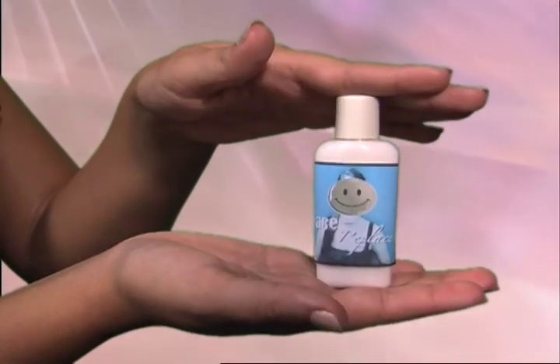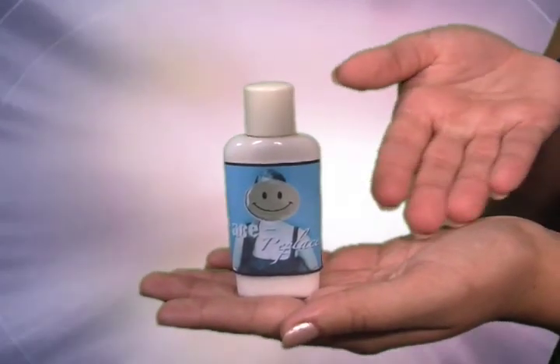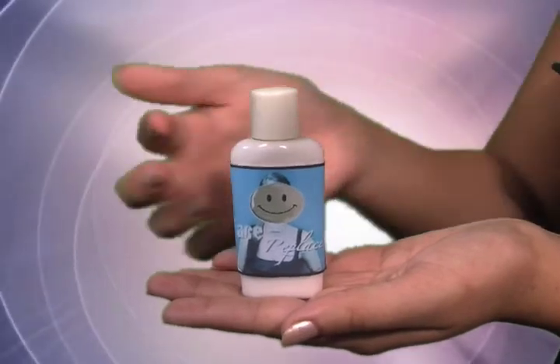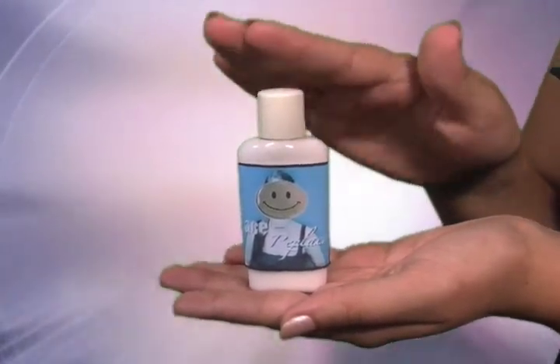We have the solution for you. Douche Cosmetics has unleashed its new revolutionary product, Face Replace. Face Replace is the new ultra-moisturizing, rejuvenating, age-reversing, volumizing, anti-frizz skin care product by Douche Cosmetics.